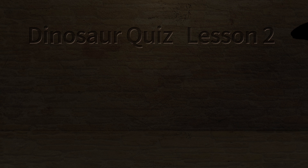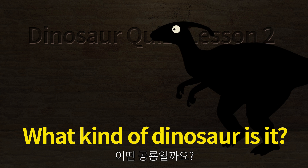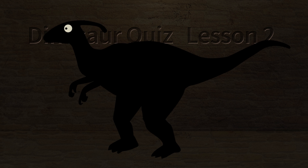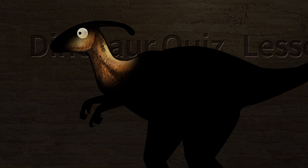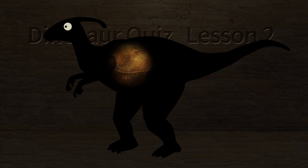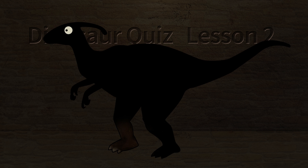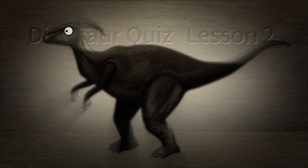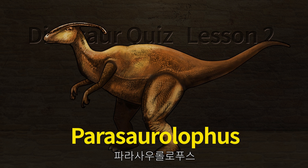Dinosaur Kiss, Lesson 2. What kind of dinosaur is it? The most distinctive feature of this dinosaur is its crest on its head. Let's check what kind of dinosaur it is. Parasaurolophus.